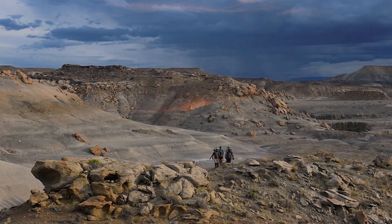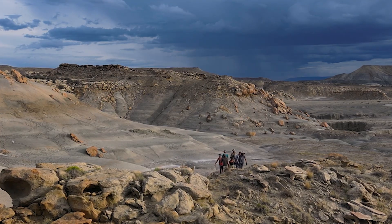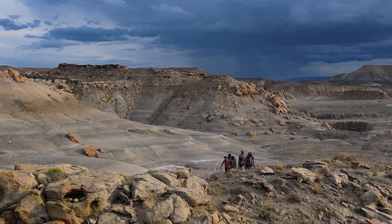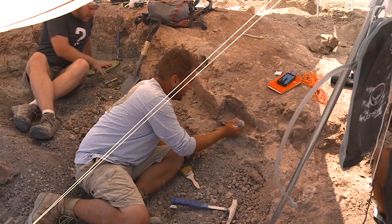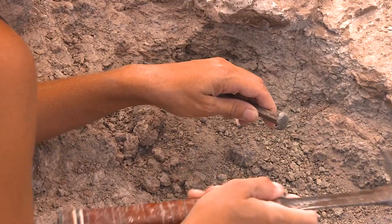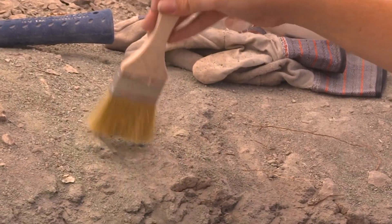The sun peeks over mountains as paleontologists from North Carolina search the high desert of Utah for bones of creatures that disappeared millions of years ago. At the start of another long day, the fossil hunters work under a hot sun using picks and brushes to unearth buried treasures.